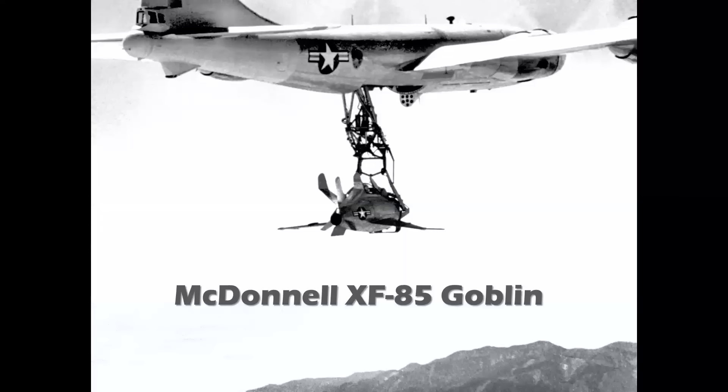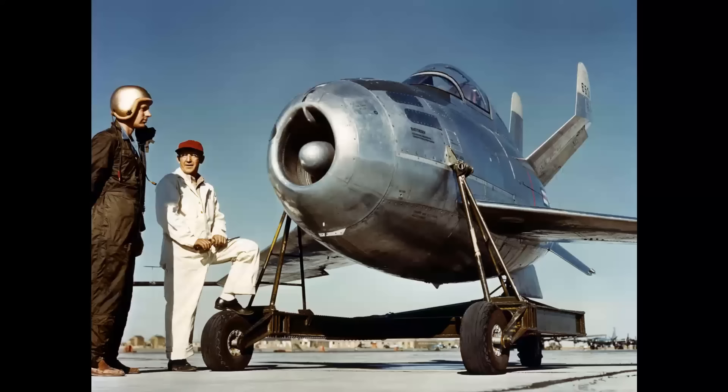Originally intended to be carried by a Convair B-36, the XF-85 Goblin was tested with a B-29 appropriately named Monstro. First flown in 1948, the Goblin was powered by a single Westinghouse J34 turbojet and brought into focus problems inherent with in-flight hookups of jet and piston aircraft.